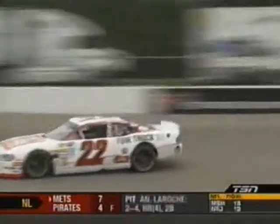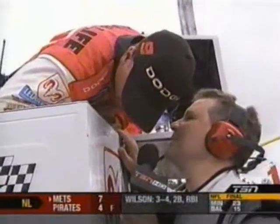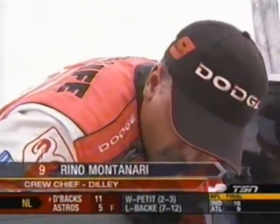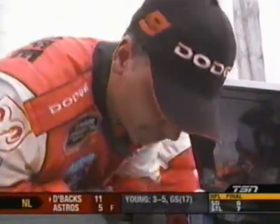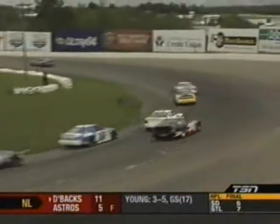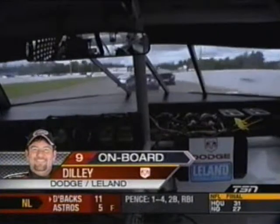Running second is Mark Dilley, and standing by with his crew chief is Todd. Reno, Mark's had a real charge today — how's he feeling in the car? He feels great. That number nine Dodge is pretty stoked right now. He's just biding his time and taking it easy, saving it for the end. Reno has won two track championships here at this racetrack, and Mark Dilley has won here as well. He hasn't won since Riverside last year in the Canadian Tire Series, so he's definitely due.